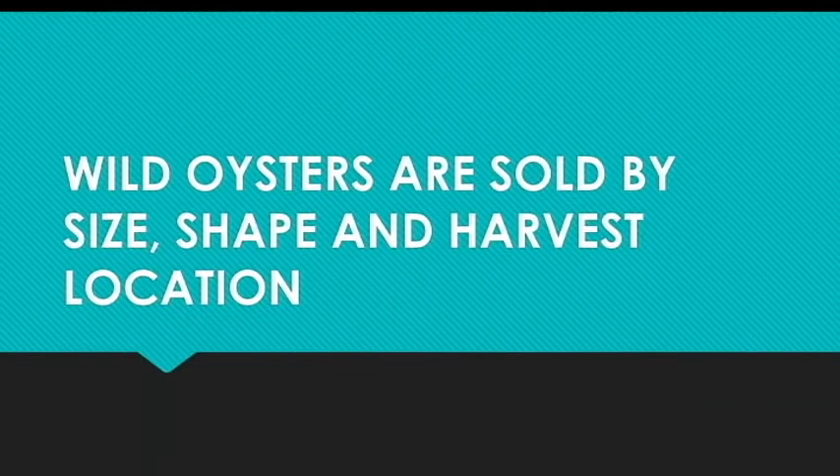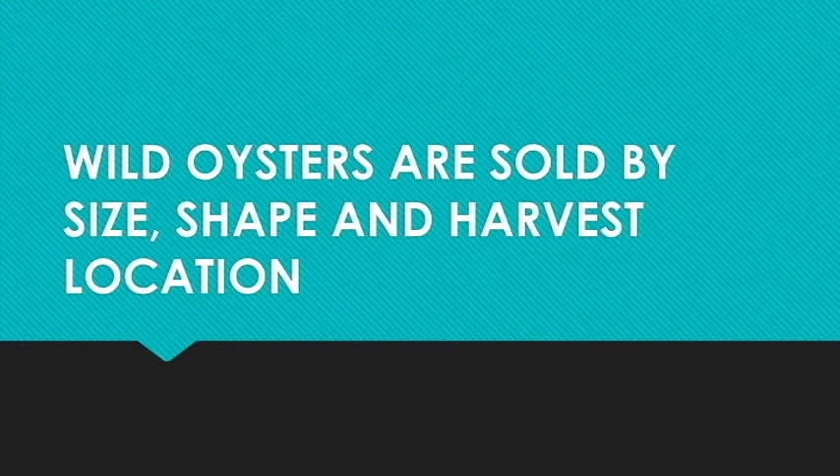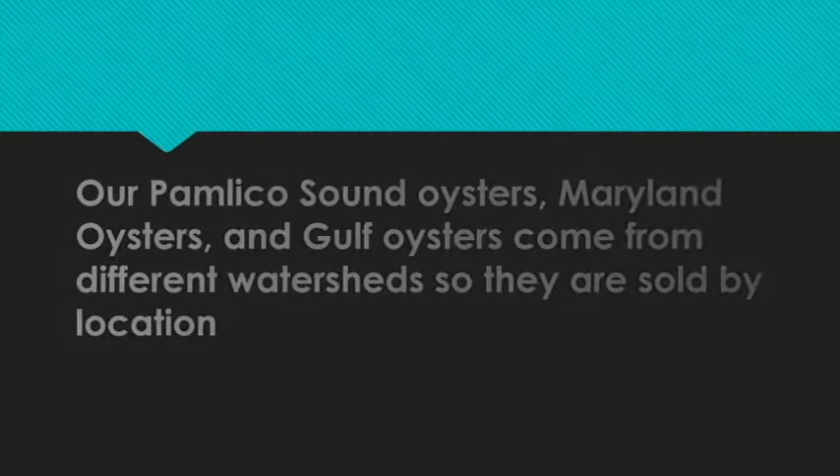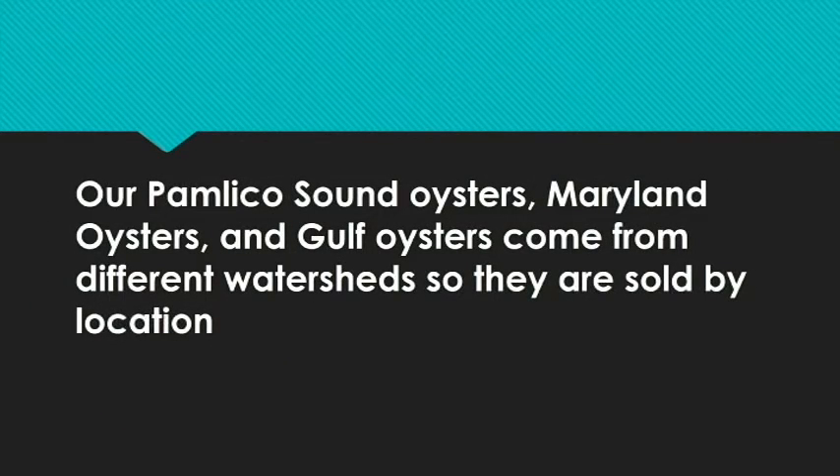We sell our oysters by the shape and the location of harvest. Our wild oysters are sold by the size and shape and the harvest location, so our three local oysters are clustered, standard singles, and select singles, and they're all harvested from Beaufort, North Carolina to the South Carolina line. Our Pamlico Sound Oysters, Maryland Oysters, and Gulf Oysters — the more fill-in oysters that we sell — are sold by the watershed that they come from.